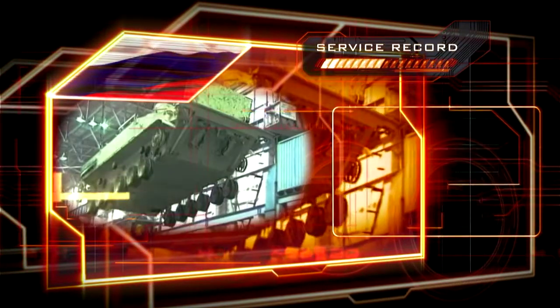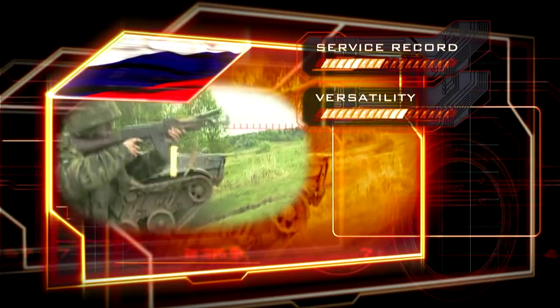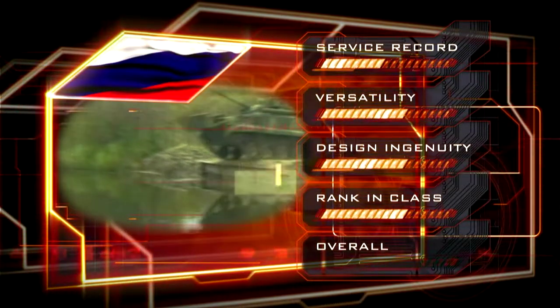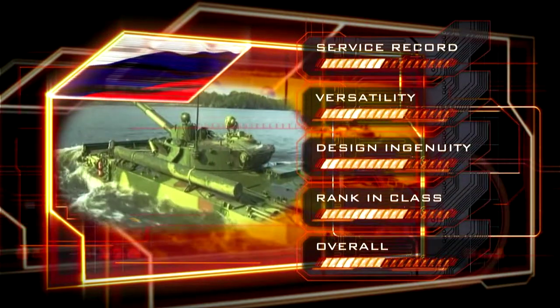Extensive deployment scores well, but heavy combat losses affect the service record. The combination of all-terrain mobility with firepower scores high for versatility. The amphibious design was groundbreaking in its time, and the BMP-3 outperforms western counterparts on rough country. Overall, the BMP-3 scores enough for the number 10 position.